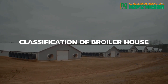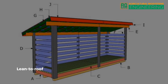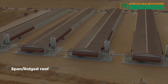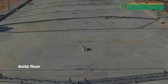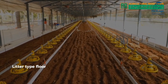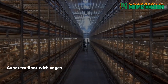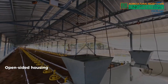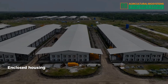Classification of broiler house. According to type of roof: lean-to roof; span or ridged roof. According to type of floor: slotted floor, solid floor, litter type floor, concrete floor with cages. According to type of enclosure: open-sided housing, enclosed housing.